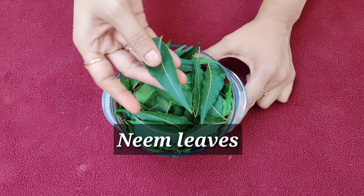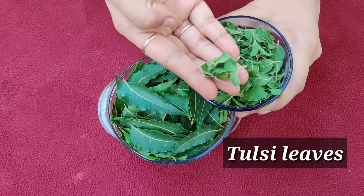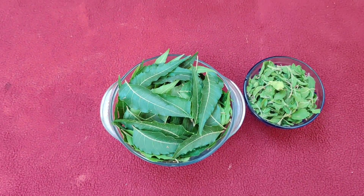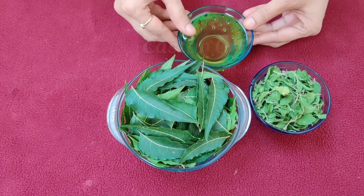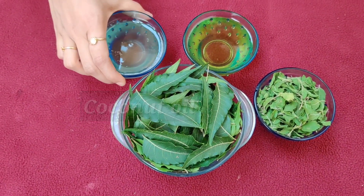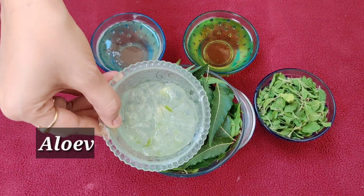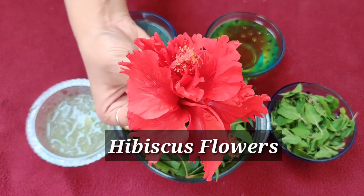Required ingredients: Neem leaves, Tulasi leaves, Castor oil, Coconut oil, Aloe vera gel, and Hibiscus flowers.